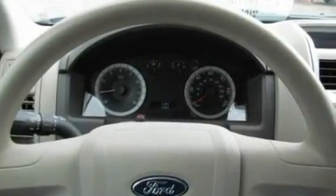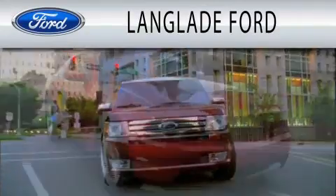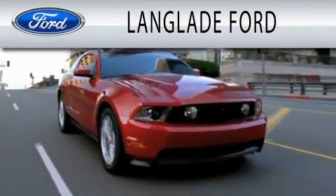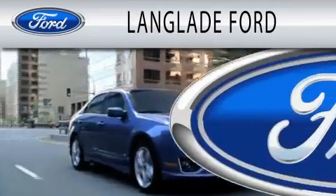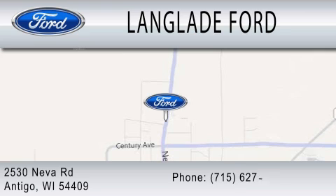This vehicle won't last long at this price. Call and arrange a test drive now. Landglade Ford is dedicated to doing everything possible to ensure that the experience you have selecting your next vehicle is as pleasant as possible. We are located at 2530 Neva Road in Antigo.